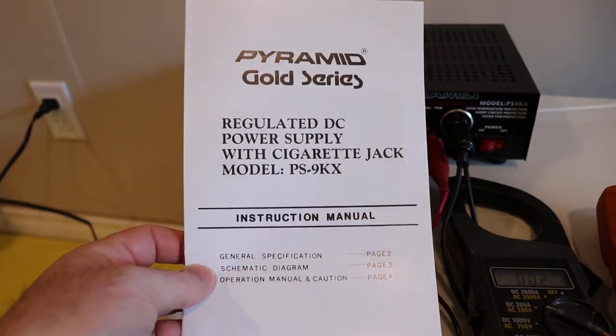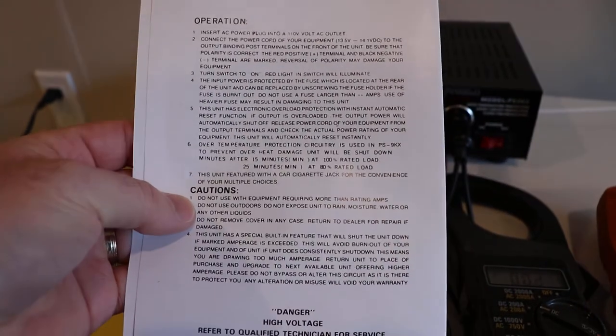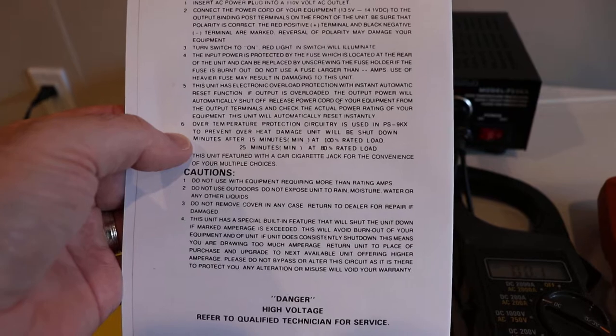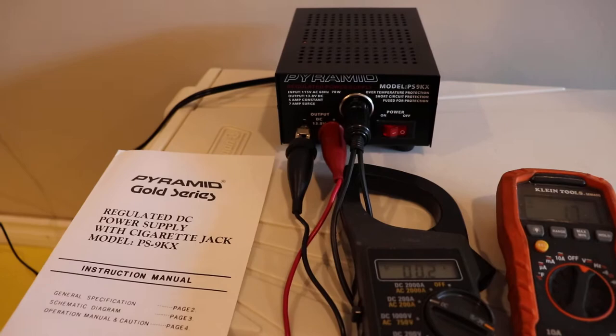If you take a look at the instructions, there's a note at the end — it's only rated for 15 minutes at rated load, not constant and continuous. I don't know if the manufacturer is confused by this or what.